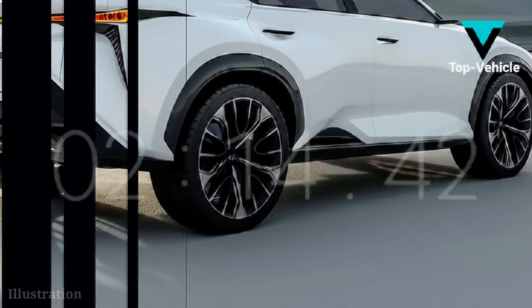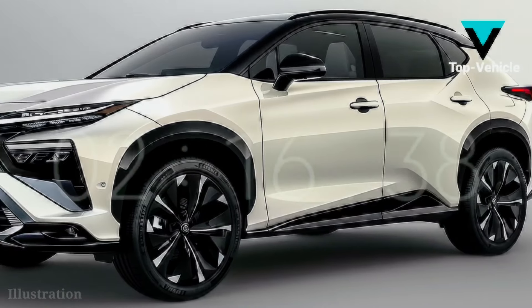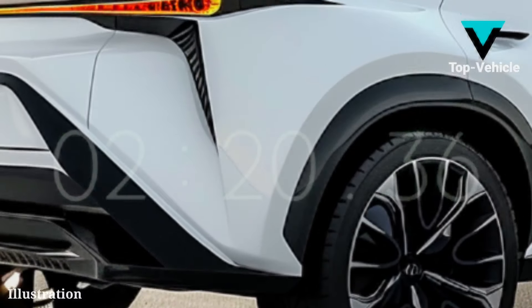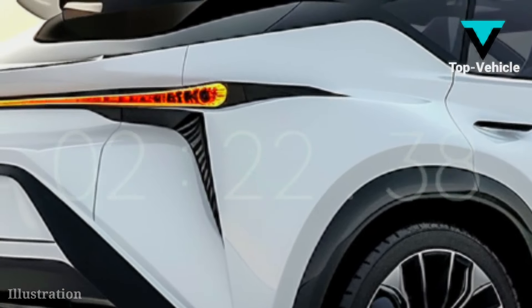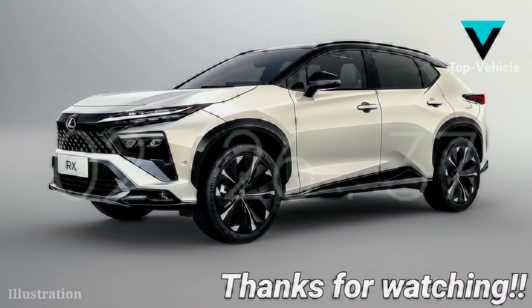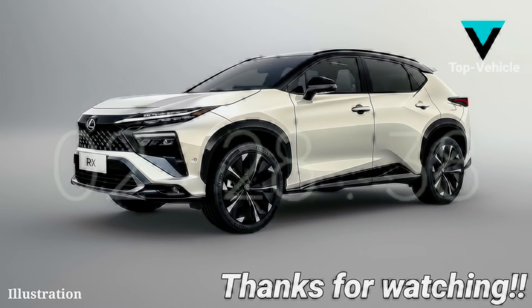An SUV introduction in 2024 is feasible for the 2025 model year. Beware, the information provided is very speculative and may have come from untrustworthy sources. If you could share your thoughts on the subject, that would be fantastic.